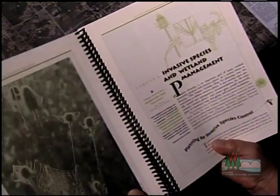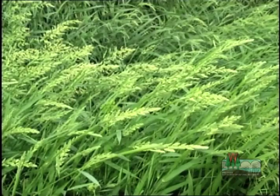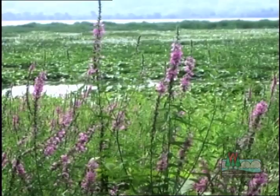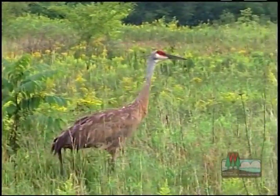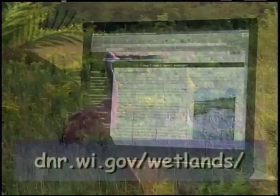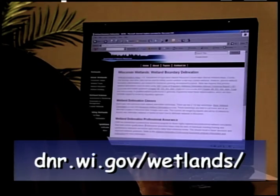You too can be a steward of wetlands. If your land has been taken over by invasive plants like reed canary grass or purple loosestrife, you can improve your wetland so it attracts more wildlife and is healthier. The DNR's website has a guide for restoring wetlands and a list of agencies that can provide other help.